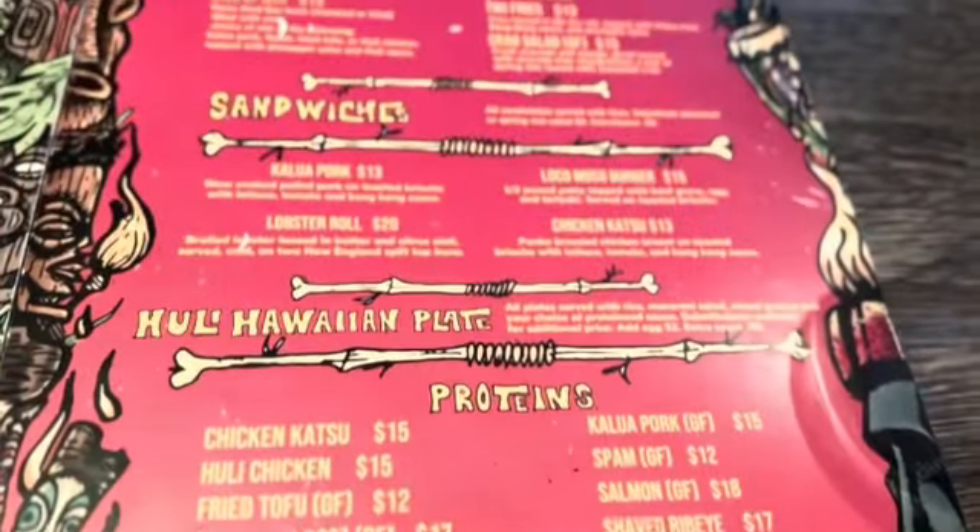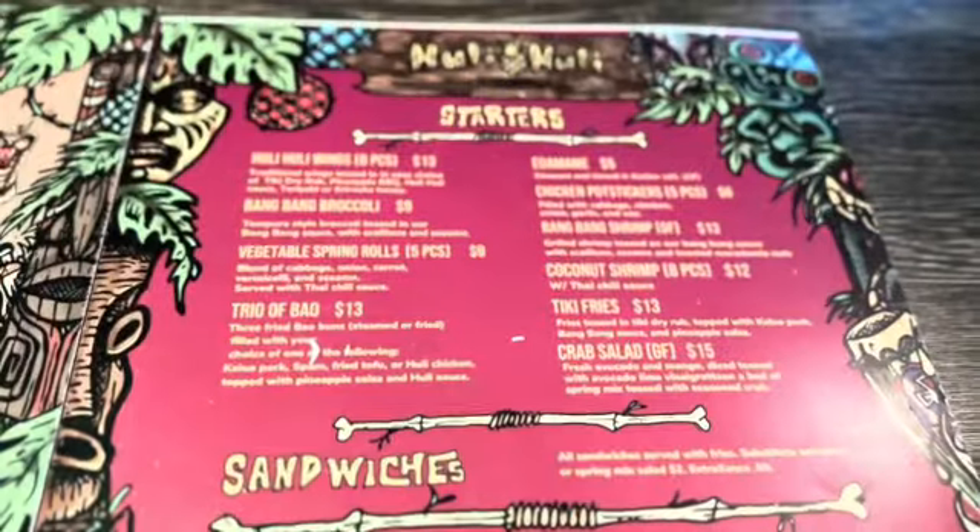There's a lot of good stuff on the menu here at Hooli Hooli. The biggest things are going to be appetizers — we're probably gonna hit up some coconut shrimp, maybe some wings or pot stickers. There's lots of cool Asian-inspired bar food: edamame, bang bang broccoli. Then they have a couple of sandwiches — definitely Hawaiian-style, like a little pork. They've got a loco moco burger, along that Hawaiian theme. They even have the Hawaiian plate where you can choose your protein — a traditional luau Hawaiian plate with meat, rice, and macaroni salad. We're excited to try it — they got a lot of good stuff, so let's dive in.